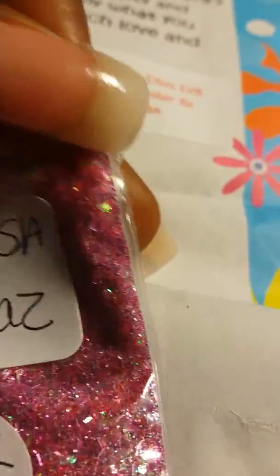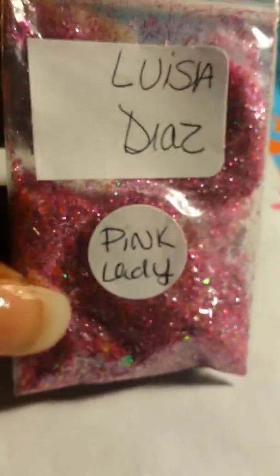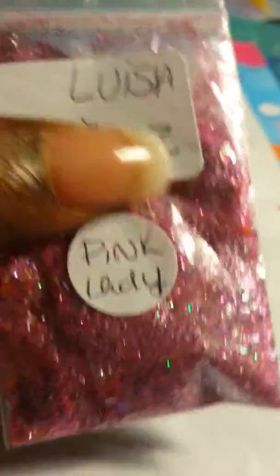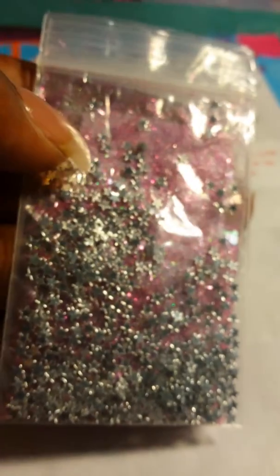This is the first mix I have gotten from Miss Luisa Diaz and it's called 'Pink Lady.' Check it out, very pretty. And for her nail art she included these star spangles - can you see them? There we go, very pretty. Thank you!